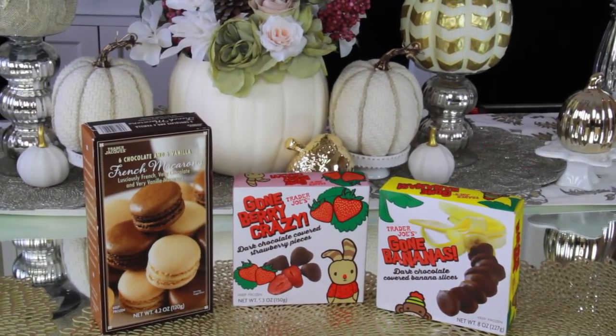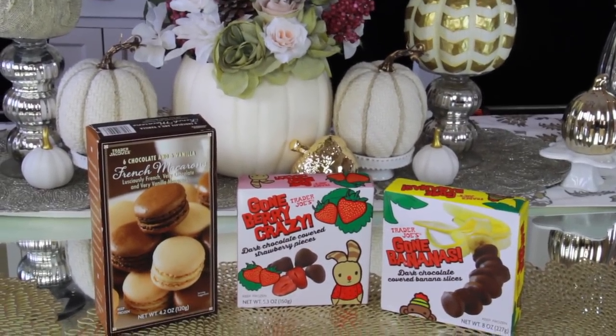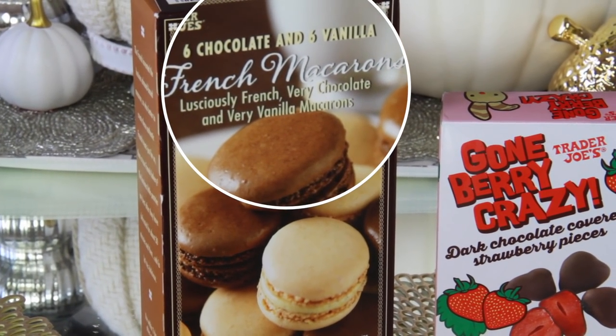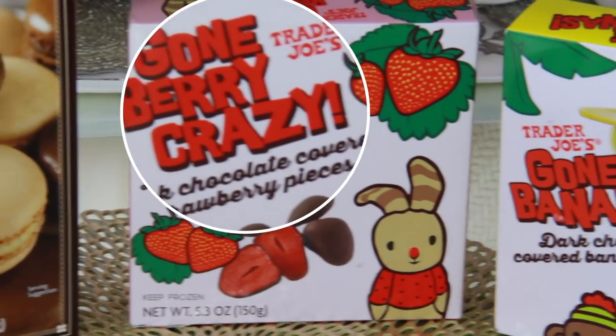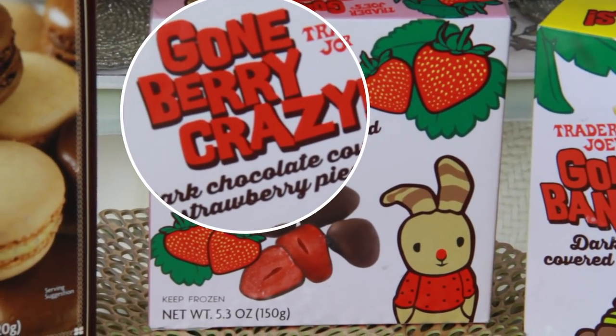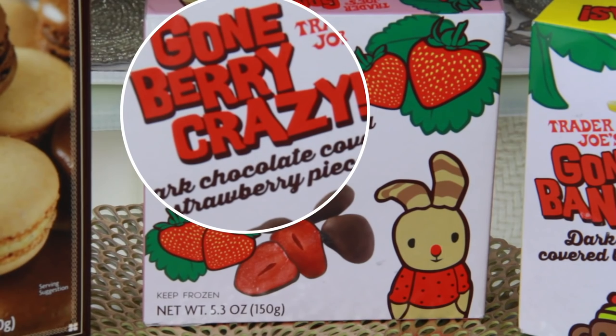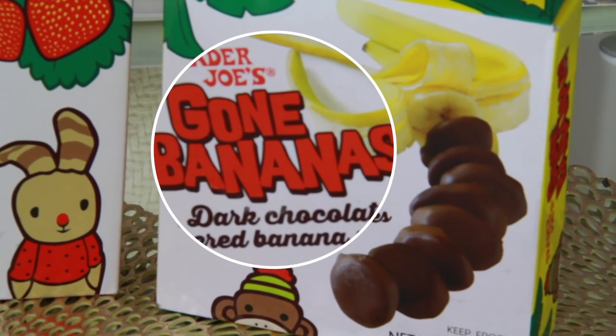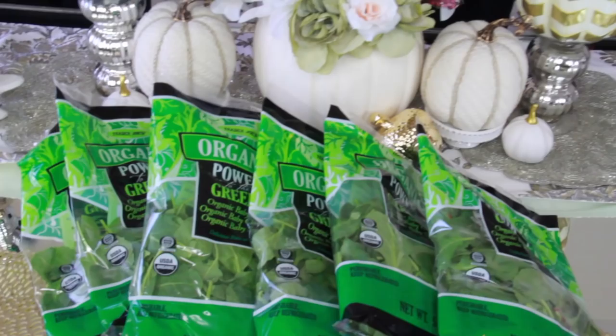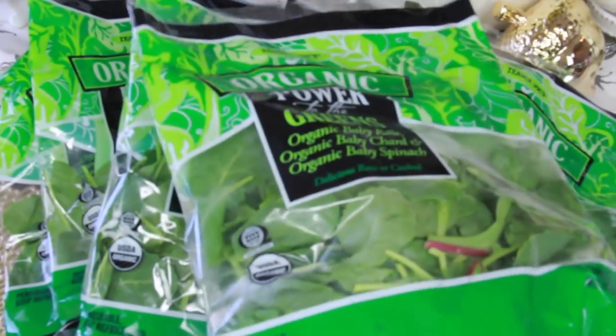We got French macaroons — oh my gosh, they are so good, just like you'd expect. My family's favorites are the Gone Berry Crazy chocolate-dipped strawberries from the freezer section, as well as the frozen chocolate-dipped bananas. When you're craving something sweet, these are such a perfect alternative.